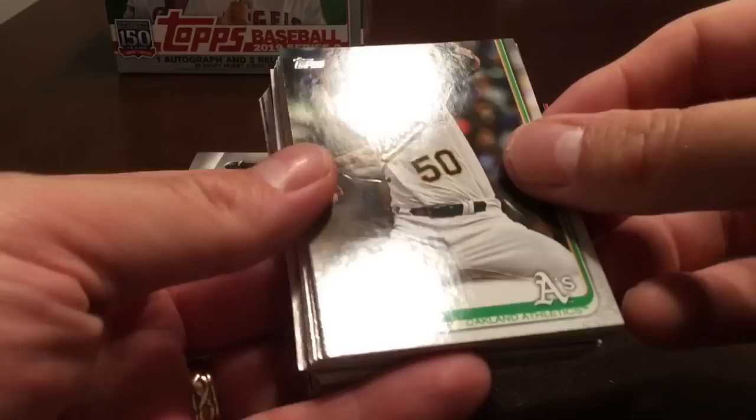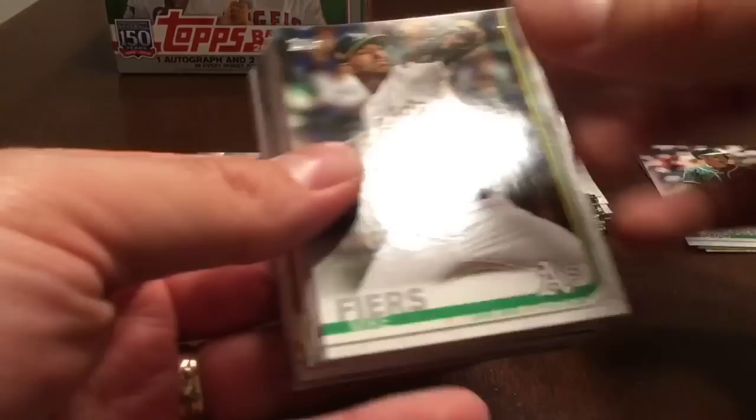We're going to get three hits in the jumbo hobby box: a manufactured relic, a regular relic, and an autograph. It looks like we have our first hit in this pack.